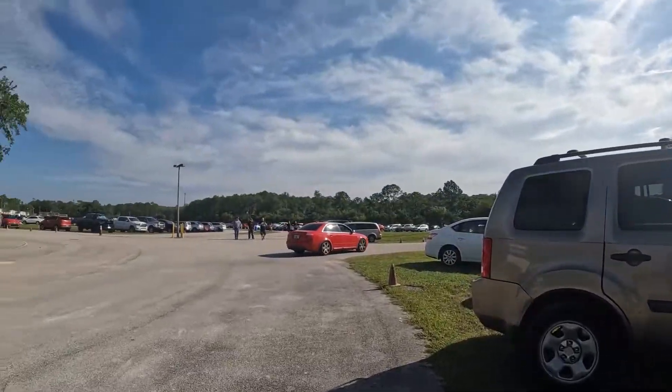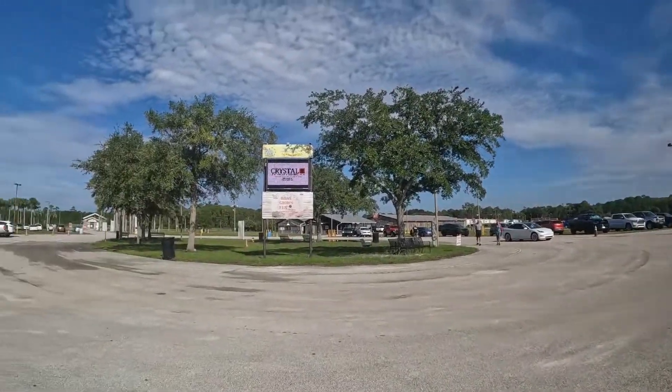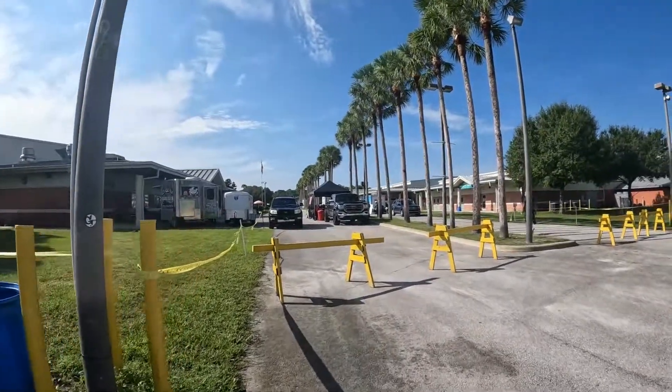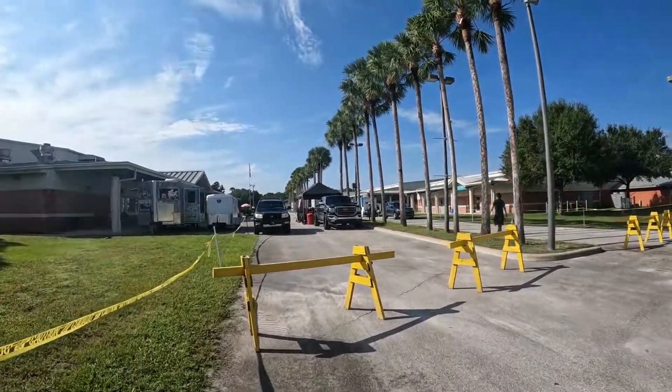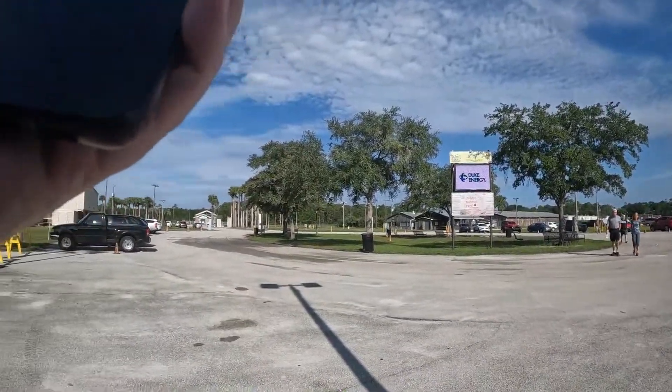We finally found the building that the toy show is in — it's already a ton of people showing up. We're still waiting for Gina to re-park the car and then we can head inside, hopefully find some cool toys and not miss out on stuff by not being in the doors when the convention opens.